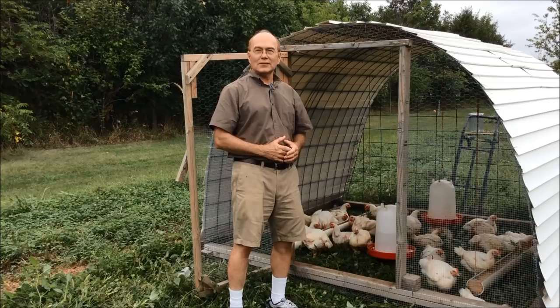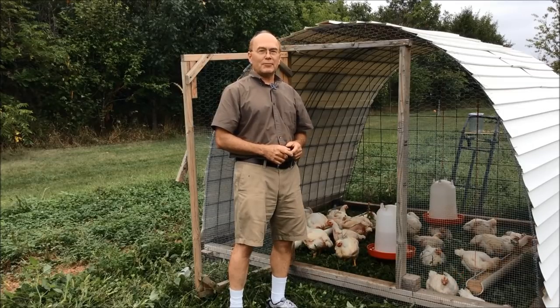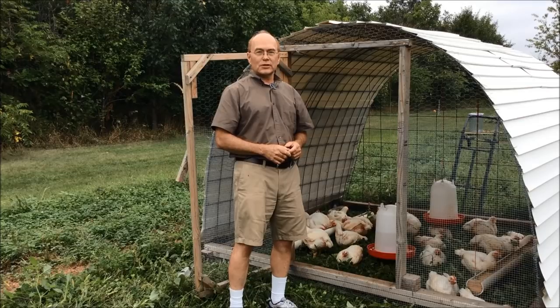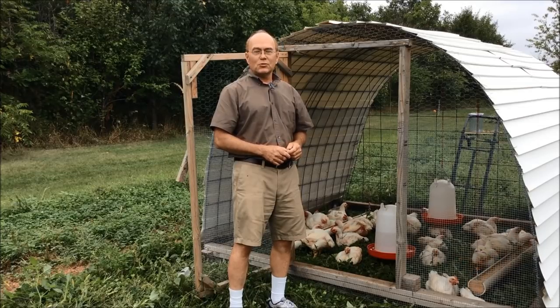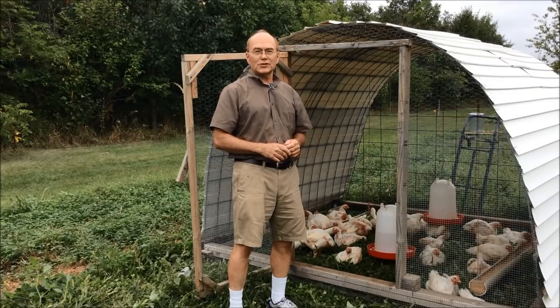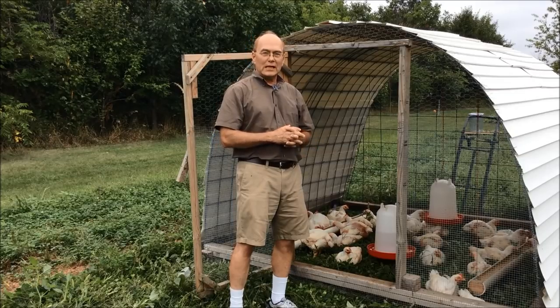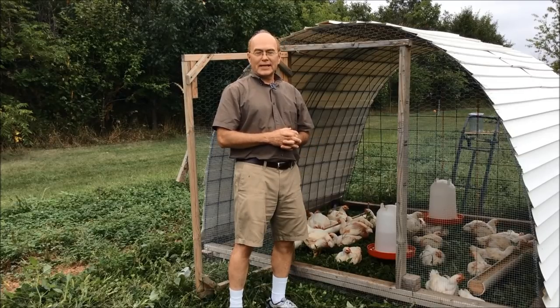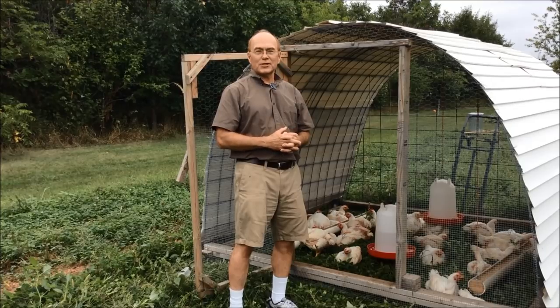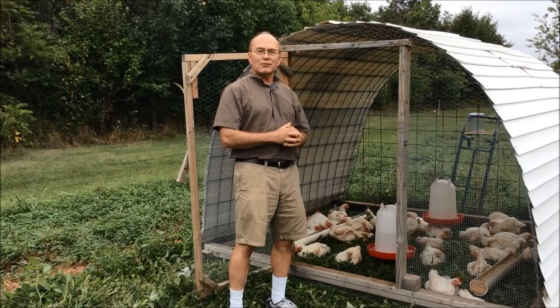Hello folks, my name is Wayne Martin. I'm with the University of Minnesota Extension and we're here on the St. Paul campus of the University of Minnesota on the Student Organic Farm, where during the summertime we raise broilers as a project for student interns, and we also end up selling these birds to the campus club — a nice restaurant — as well as to individuals interested in eating them.